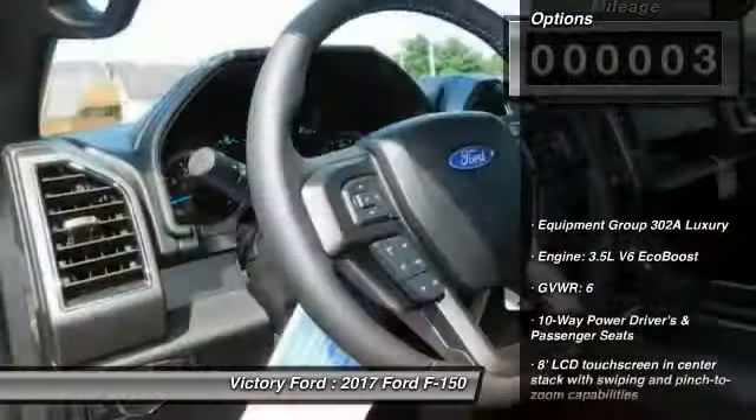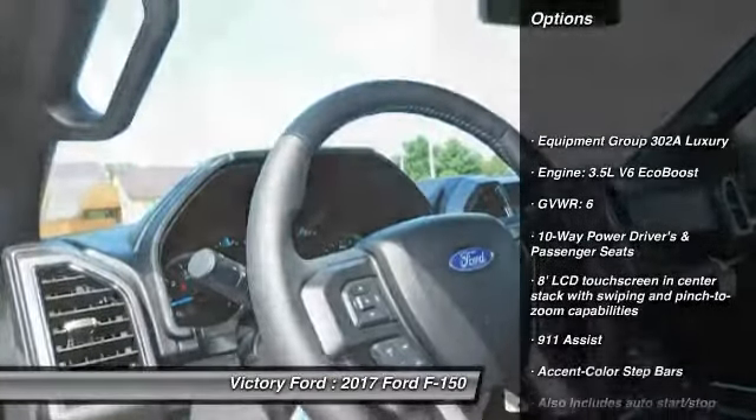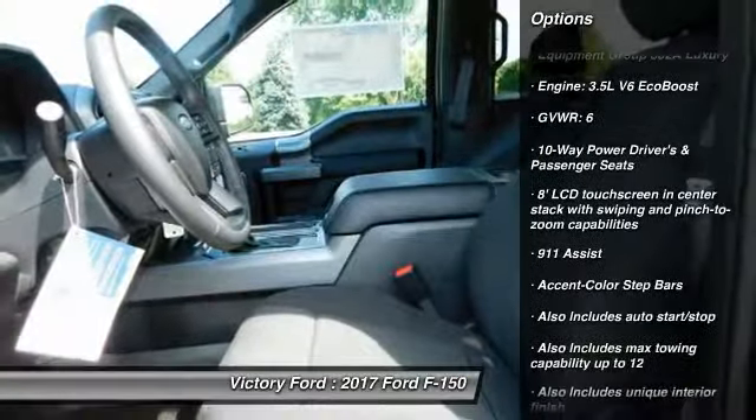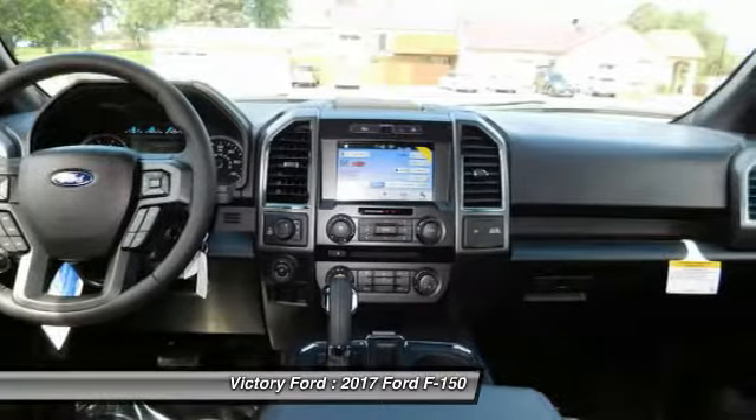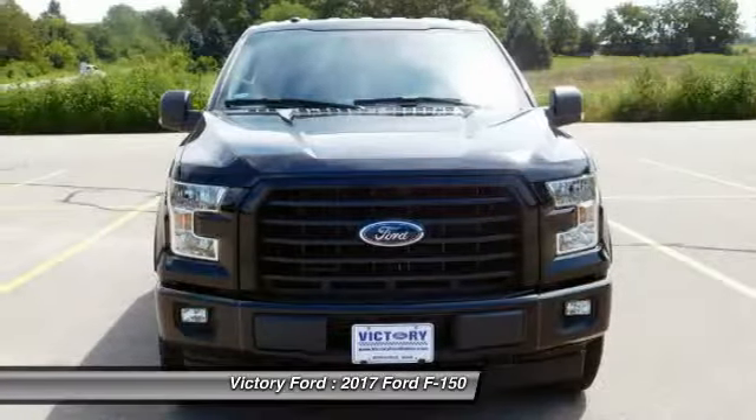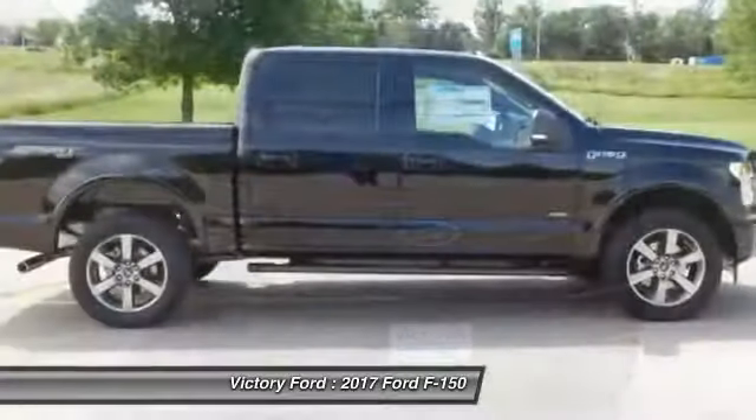Here are some of this vehicle's great options: remote engine start, leather wrapped steering wheel, Bluetooth, air conditioning, automatic transmission, cruise control, heated front seat, compass, and daytime running lights. This beauty is sure to make you the talk of the neighborhood.